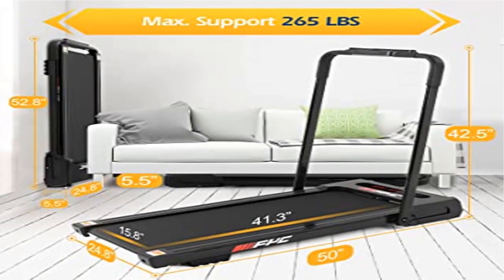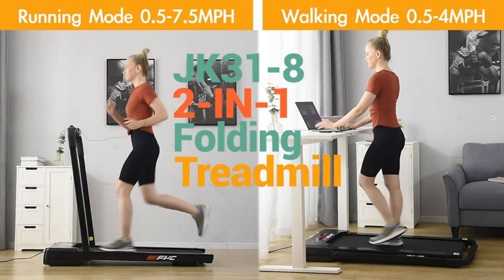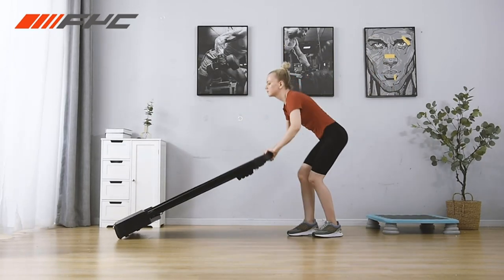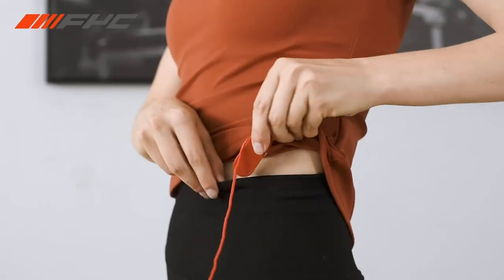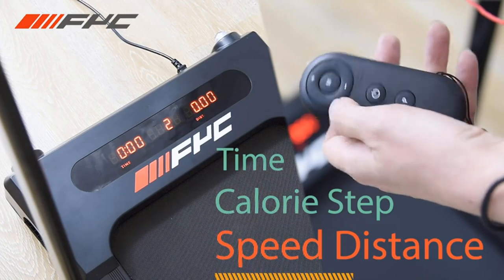Product 5: FYC under-desk treadmill, a two-in-one folding treadmill for home with 265 pounds weight capacity. This innovative brilliant two-in-one folding design has two exercise modes compared to ordinary treadmills — it can be used as an under-desk walking treadmill and as a running treadmill.